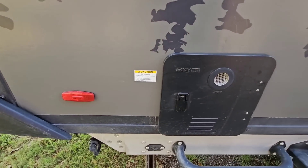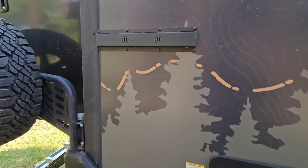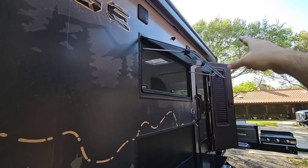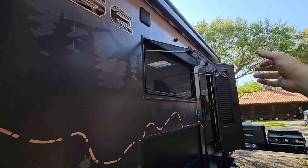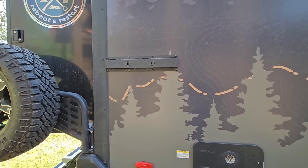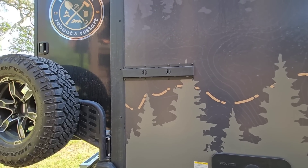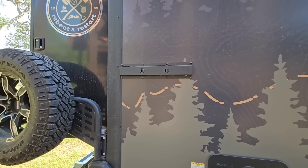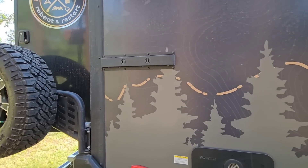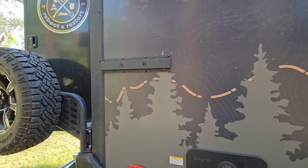Coming around this way you have a Fogatti on-demand tankless water heater, which is really nice. There's also a cool track system out here that mirrors the track system inside above the door. You can take the hanging hooks off inside and bring them out here to hang clothes to dry, boots, shoes, swimming trunks, helmets — really anything that needs to air dry. It keeps items off the ground, which is also useful for trash bags you don't want accessible to certain creatures.